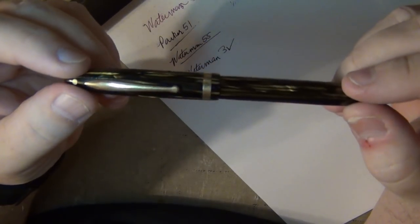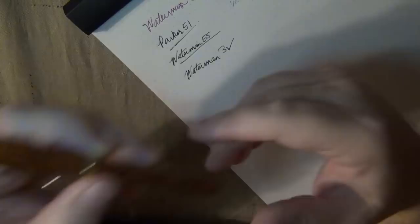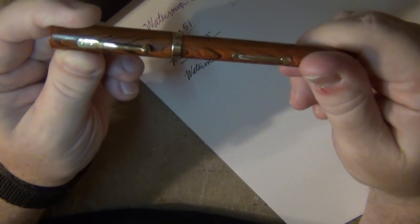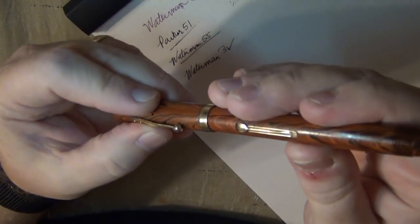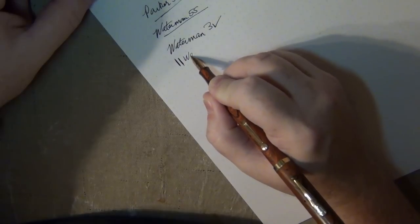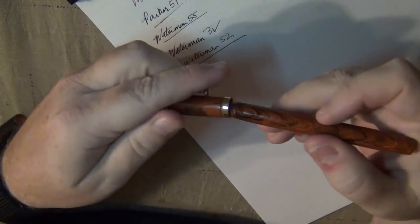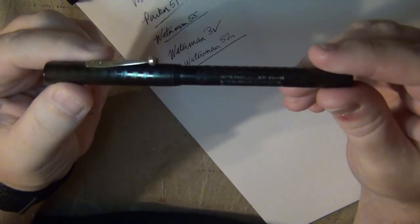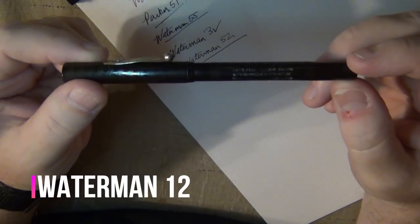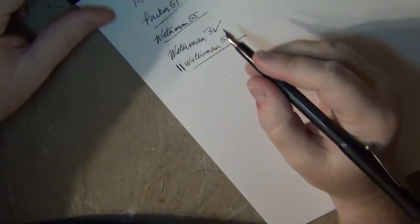You've probably noticed a pattern - Sheaffer, Waterman, Sheaffer, Waterman, Parker - like I said, they made some of the better ones. The Waterman 52 is from about the same time period as the 55, the 1920s. This one has a number two nib as opposed to that number five nib. I got it in pretty rough shape, cleaned it up and refurbished it as best I could - it has a flexible number two nib. And here's another Waterman 12, circa 1917. It's a very thin pen in black chased hard rubber with a slip cap - one of my all-time favorites.